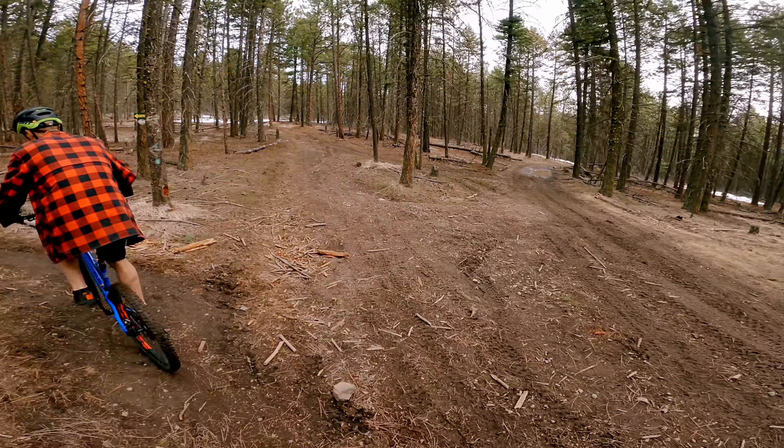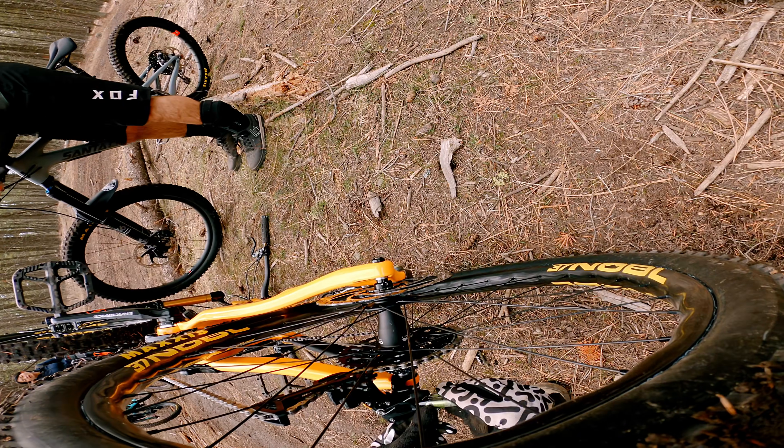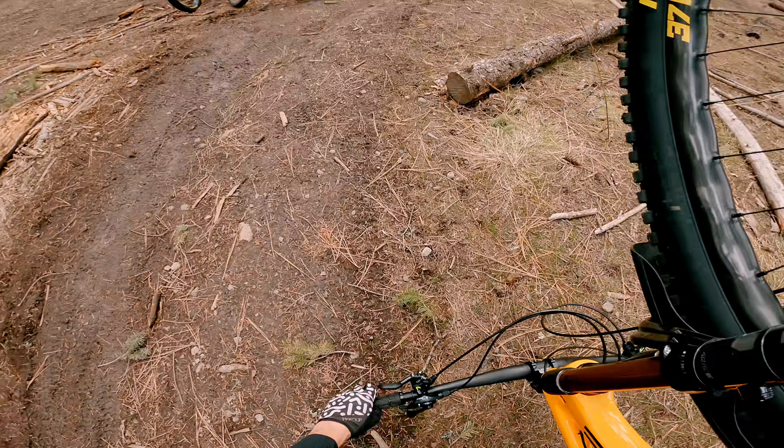Heading up for another lap, I realized I hadn't set up my derailleur correctly. All of this is just part of getting a new bike set up, though, and soon we were on our way again.